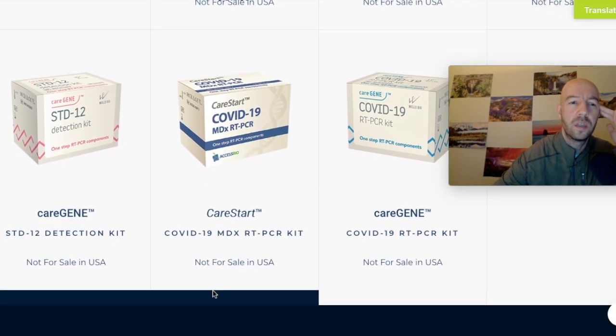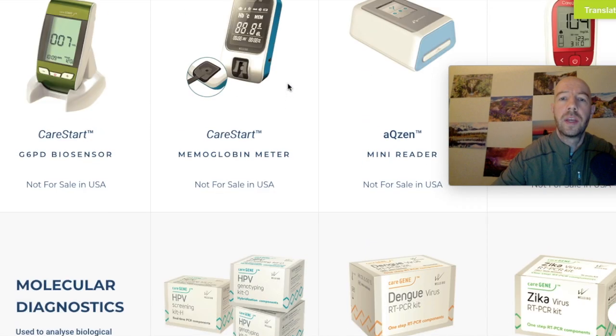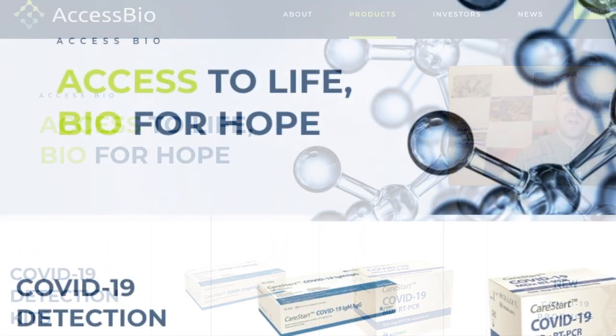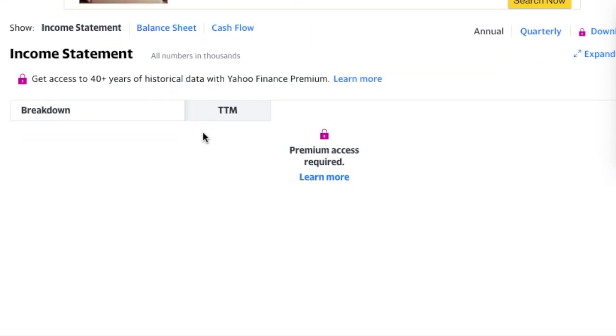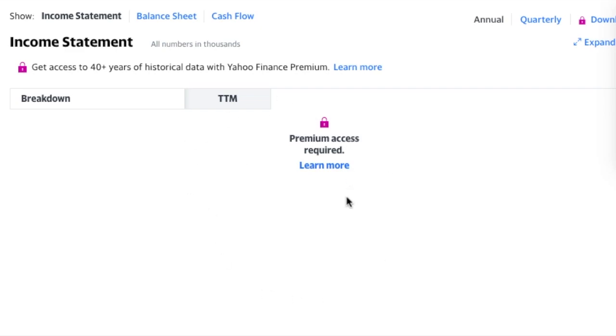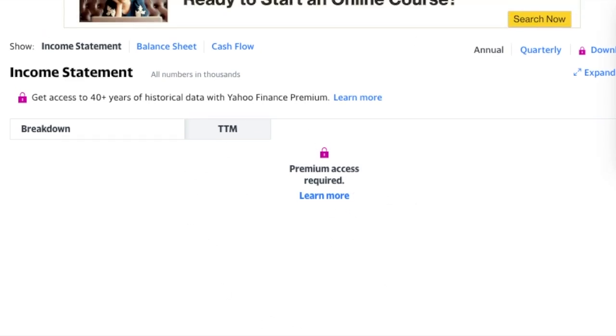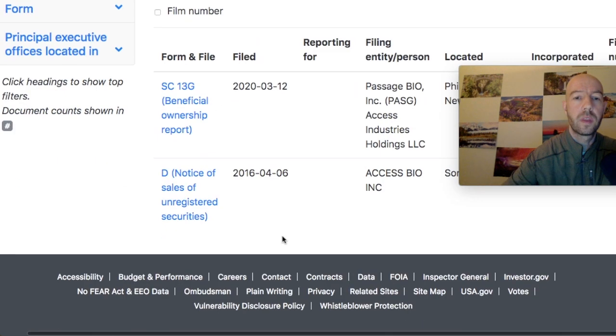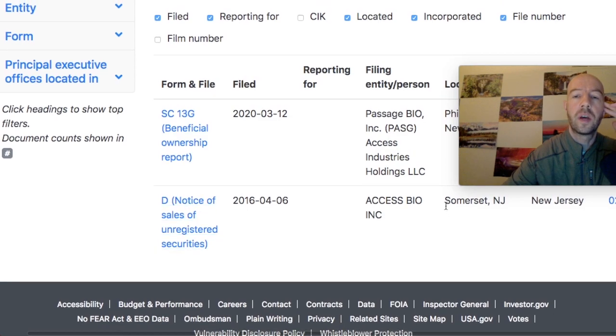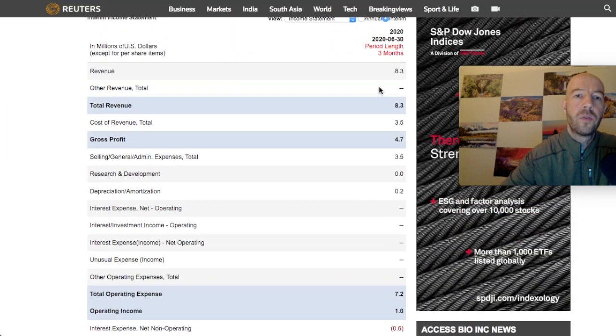They also have STD D12 detection kits — just a wide variety of test kits, almost none available in the US. On Yahoo Finance I found them; they trade on the KOSDAQ, which is the Korean exchange. That's why the price looks so high at 34,550 — it's in Korean won. The income statement requires premium access, so there's not much free data available.